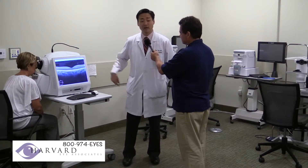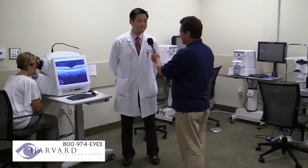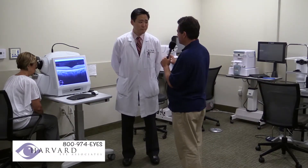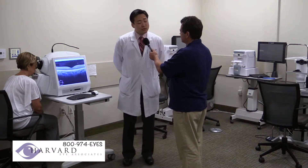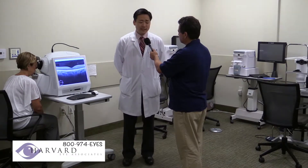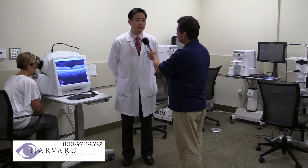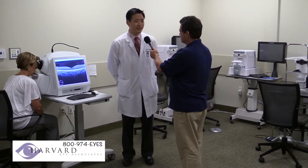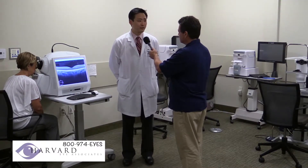This oftentimes picks up things that we can't see. And if we detect something early, what are the next steps that can be taken? Depending on what the condition is, early identification is always the key to pretty much every problem. The earlier we catch something, the earlier we can treat it, and the better prognosis you have in the long run.